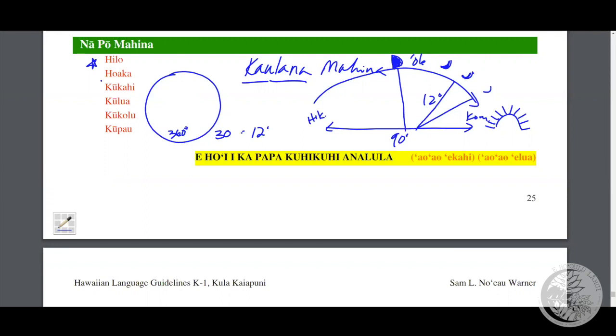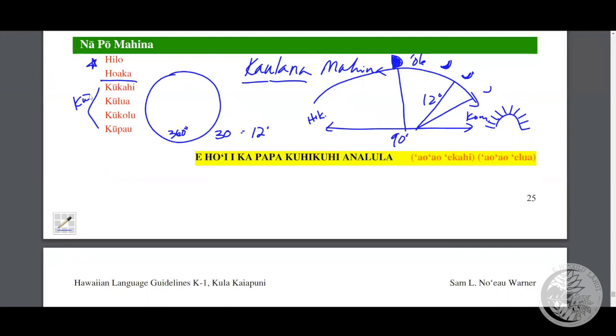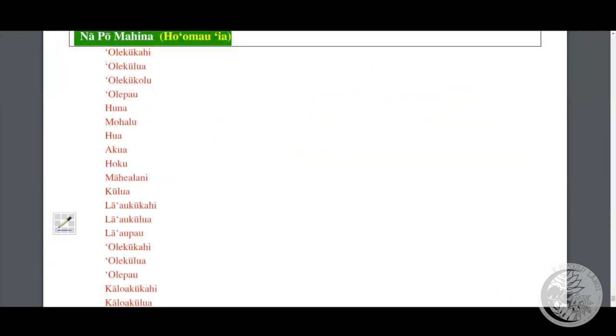The first few nights are hilo, ho-waka — and the word ho-waka means crescent. It's followed by the four ku nights: kukahi, kulua, kukolu, and kupau — ku in totality. After the four ku, we have four ole nights. So we have hilo, ho-waka, four kus, and four oles, which make up a total of 10 nights.